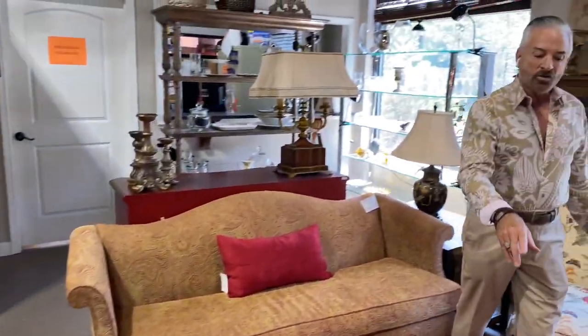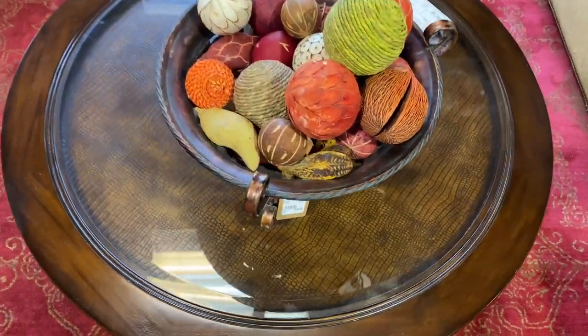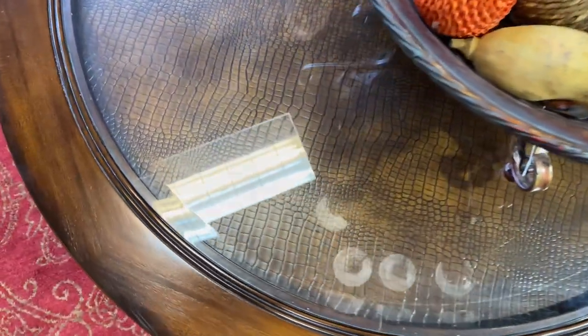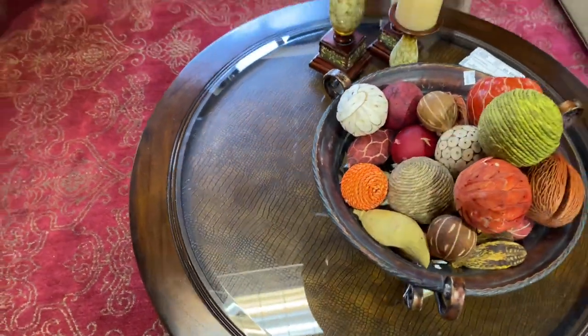We put a very interesting round coffee table here. It isn't a cherry tone but it has an embossed leather insert in the middle — David's getting you a good picture of that. It almost looks like an alligator or crocodile look, but it's embossed leather with a glass top on top.